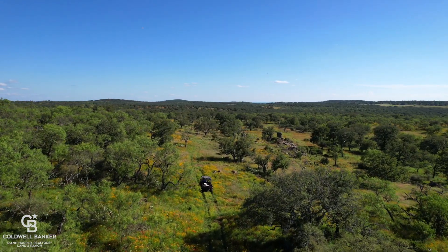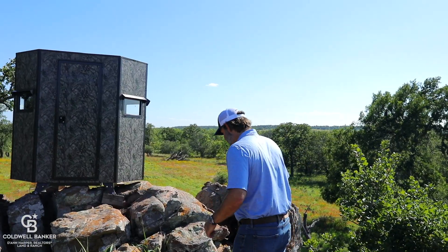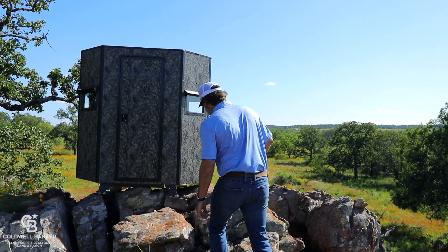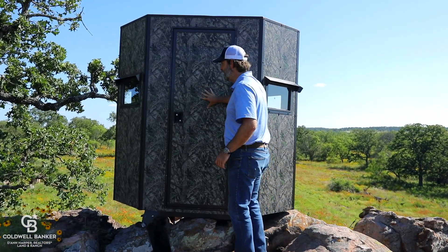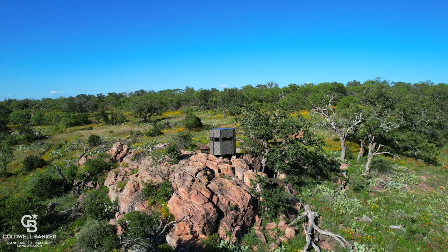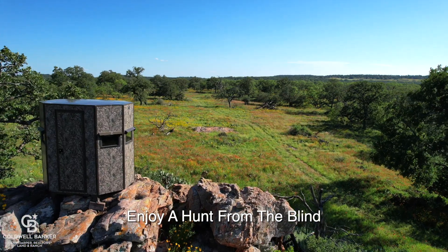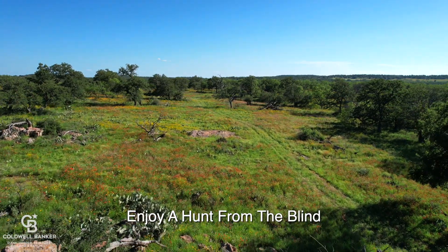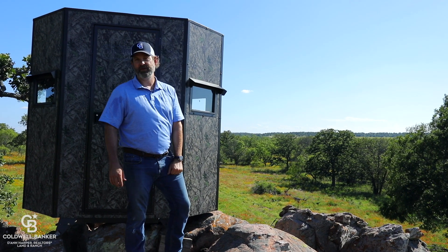One of my absolute favorite features of this ranch is this stunning rock outcropping, with a brand new Texas Hunter Products blind situated right up here looking out over the entire bottom. You've got 15-20 mile views and your feeder and protein feeder down below. Great place to spend an afternoon.